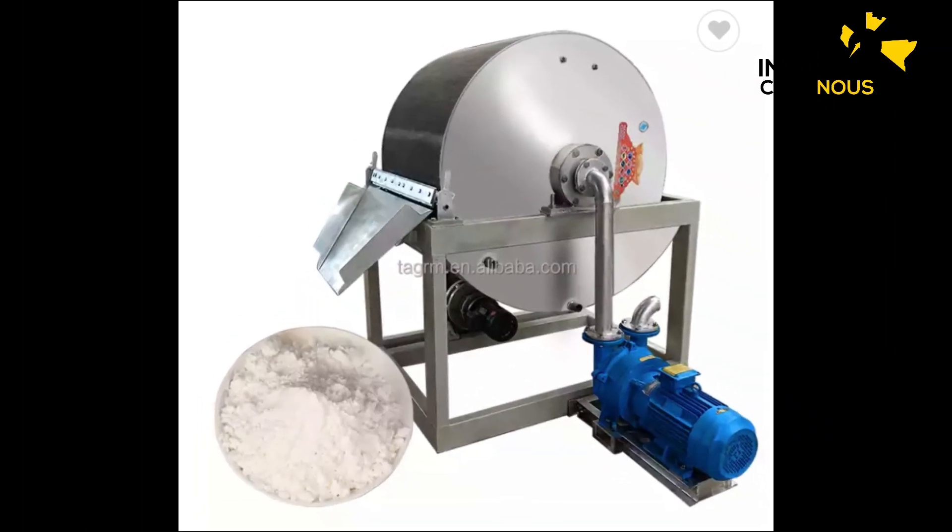Abonne-toi et clique sur la cloche, partage cette vidéo massivement, et nous allons nous voir prochainement.